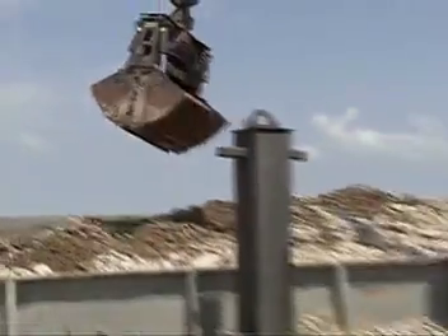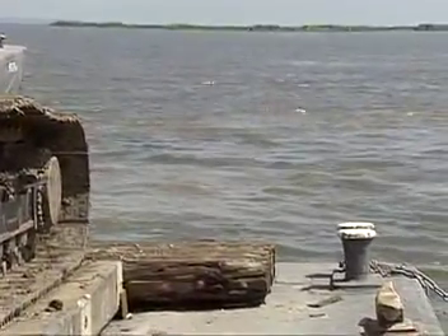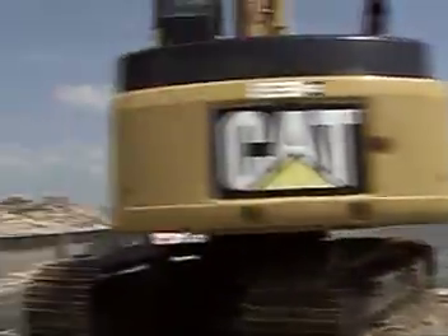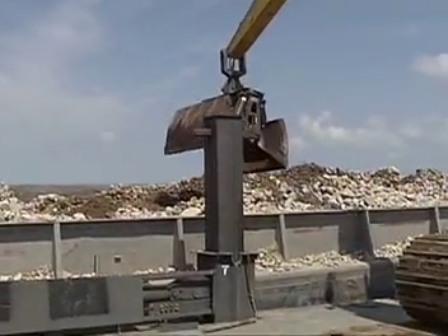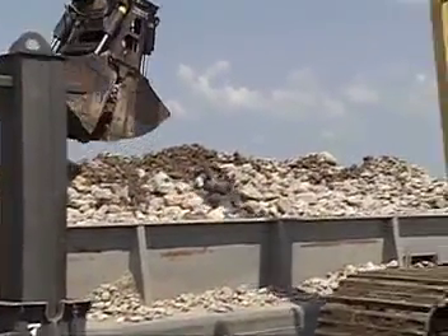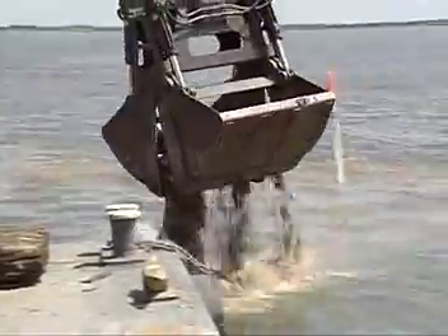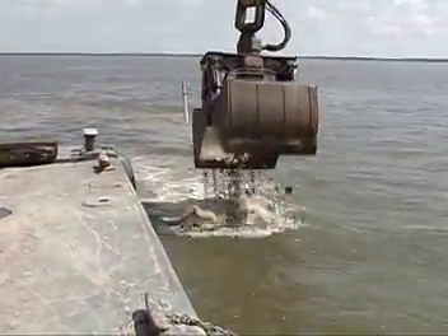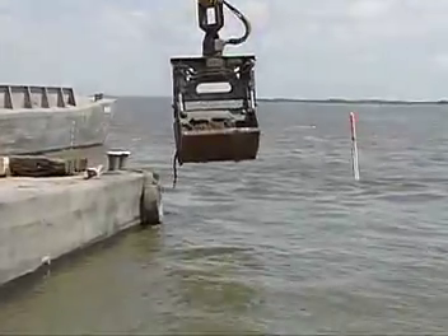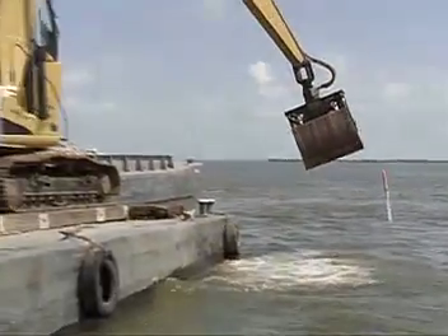We've got an incredibly vibrant artificial reef program through CCA in partnership with our friends from Shell and our Building Conservation Trust through CCA's national office. We've now done a dozen of these projects in partnership with the Wildlife and Fisheries Department here in Louisiana. We take matching dollars from the state's artificial reef trust fund and match it with CCA dollars and dollars from our Shell Building Conservation Trust to build projects like this. This one will end up costing about a half million dollars, but we're building a bigger reef than we ever could for that kind of money because of the recycled material and the support from Shell and the Department of Wildlife and Fisheries.